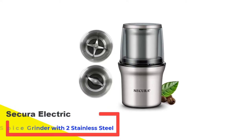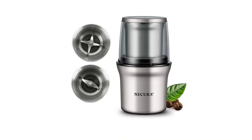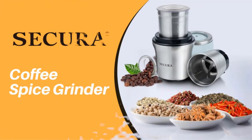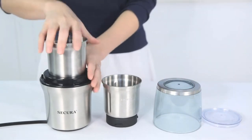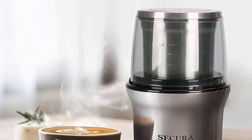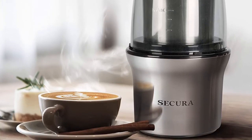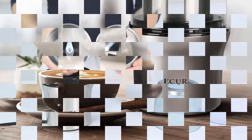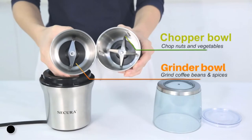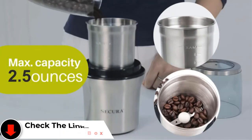Number 3: Secura Electric Spice Grinder with 2 Stainless Steel Bowls. If you want a grinder that can do it all, consider buying the Secura Electric Coffee Grinder. This removable bowl grinder comes complete with everything you need for the ultimate grinding experience, and it was an easy choice for our best overall spice grinder. The attractive stainless steel Secura is ideal for grinding spices, nuts, and seeds, and will also grind coffee. It can also chop a small amount of fresh ingredients in the separate chopping bowl. This grinder is very easy to use and has a simple one-touch pulse mechanism.